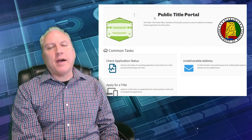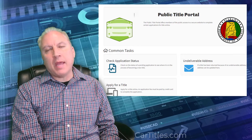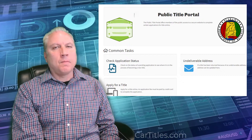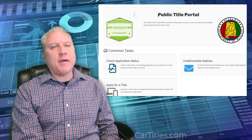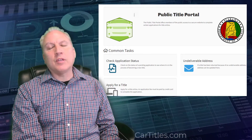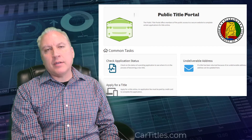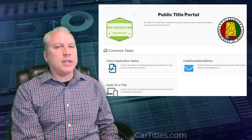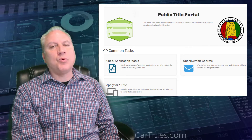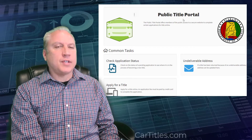Did you know that you don't have to go to the DMV to check on many types of title and registration processes? Here's an example from the state of Alabama where they now have a public title portal that you can use to check on the status of a title application, registration, and different activities that pertain to motor vehicles. This public title portal can be used by anybody to check the status of a title application.